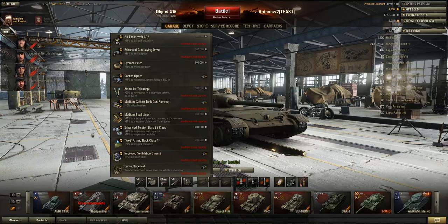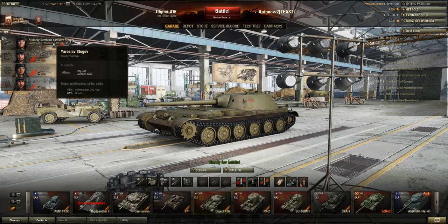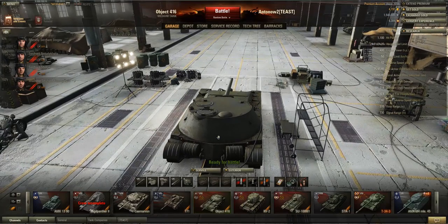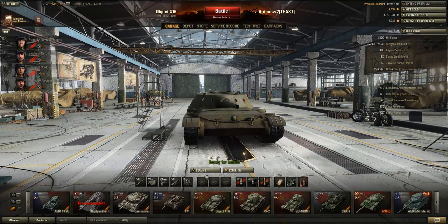Closely coupled to equipment are crew skills. It is absolutely essential to have Repairs on your entire crew, because in the A44 you tend to sidescrape quite a bit and Repairs really gives you the edge, getting your tracks up really quickly. But once that reaches 100%, I would probably swap it for Brothers in Arms — having BIA on the A44 is just really amazing, especially if you went for Vents in your equipment setup.